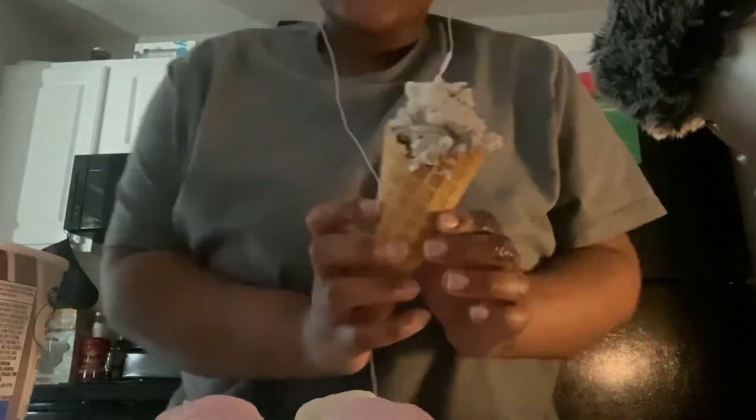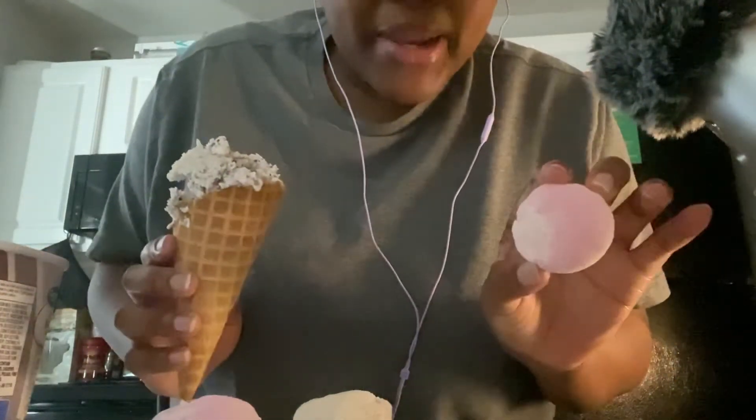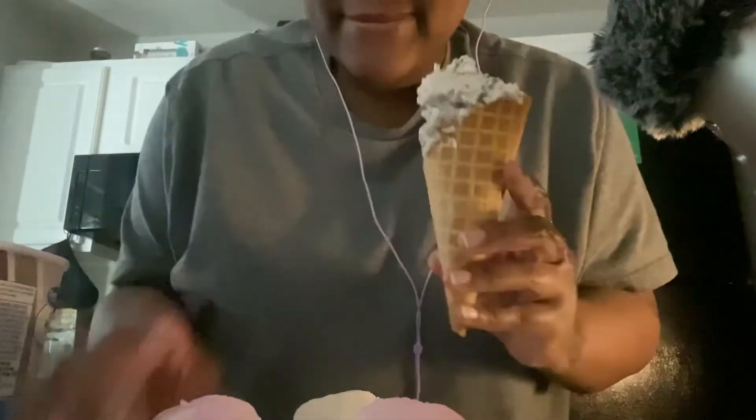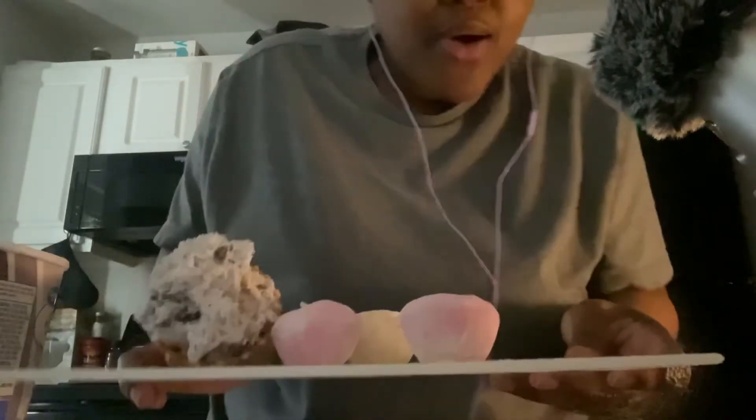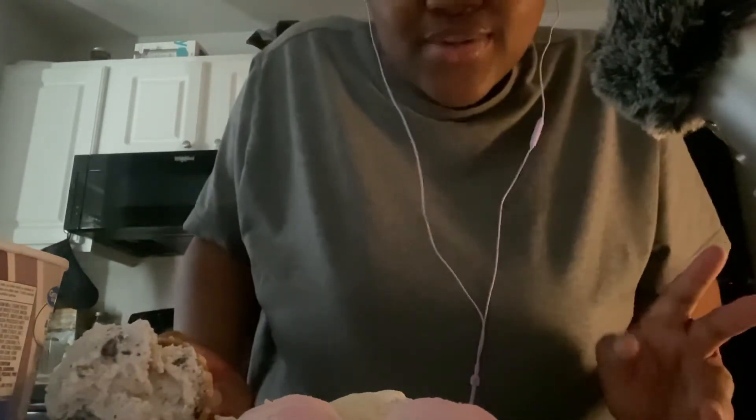Alright, here is your Oreo ice cream cone — I know it's delicious looking. I want to eat it — just kidding. I've been working with ice cream all my life, I think I've eaten enough. So we have your Oreo ice cream cone, your strawberry mochis, and your cookies and cream mochi as samples to try. Our samples are huge, but this is what we offer loyal customers like yourself. I hope you enjoy your samples — come back and just tell me what you'd like to order.